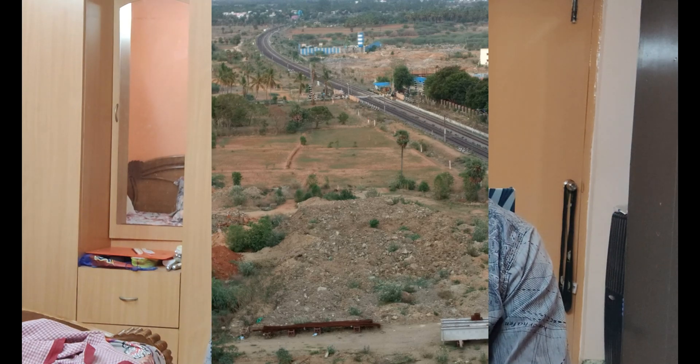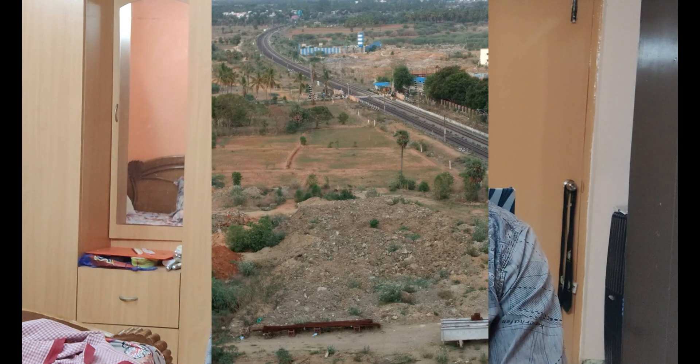The VIT campus is basically divided into two halves, with two railway tracks passing in between. Towards the left is the boys' hostel and towards the right is the girls' hostel and other academic buildings. You have an underground tunnel which you cross to get to the other side. Now let's talk about counselling, which is a very important part.